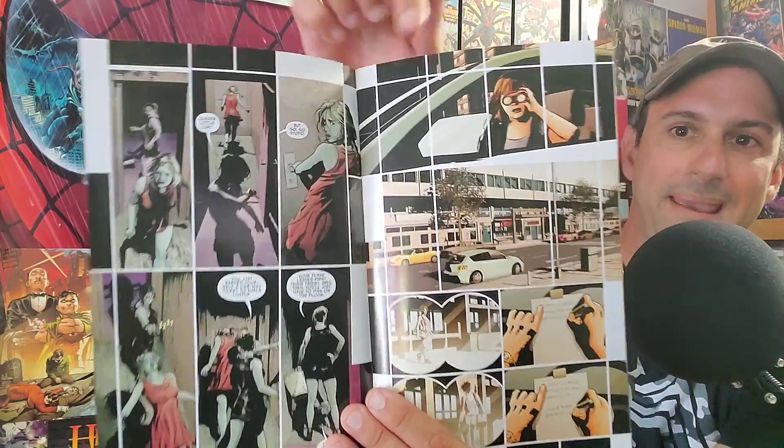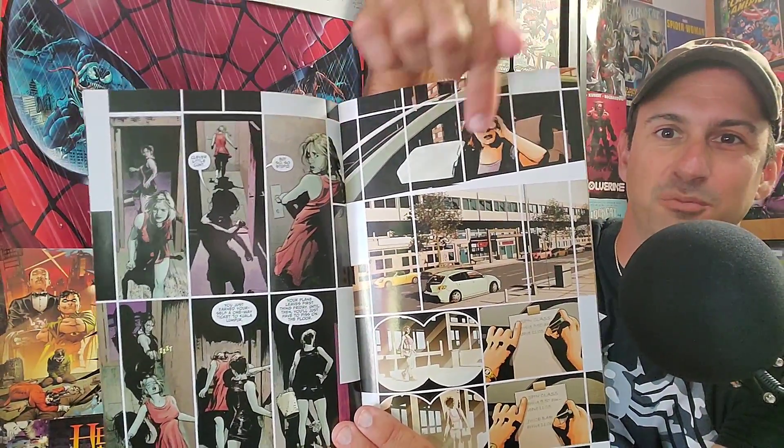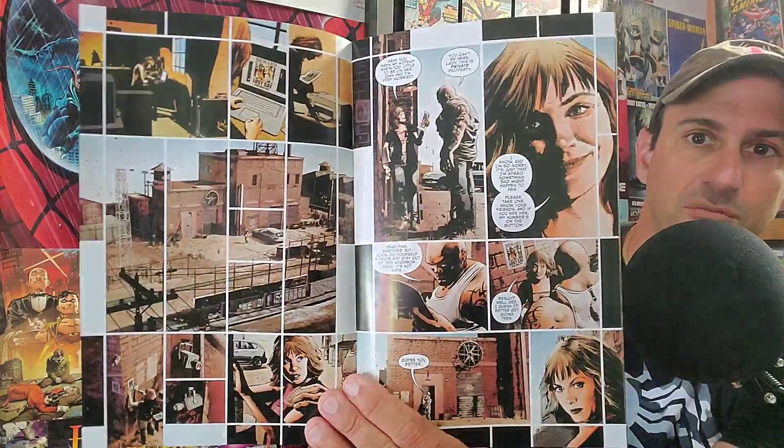The first one is from AWA Upshot — this is Bad Mother issue three. This series is okay for me, not the greatest. I did commit to all five issues when the AWA books came out. The artwork by Dottos is very distinctive with his panel work — it's literally one picture with multiple panels. The story has been okay, but if you're looking for something different, go ahead and check out Bad Mother.